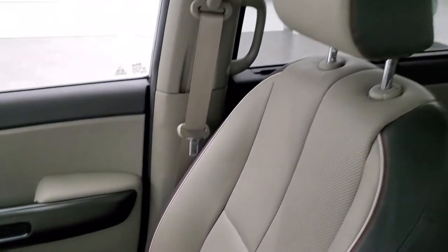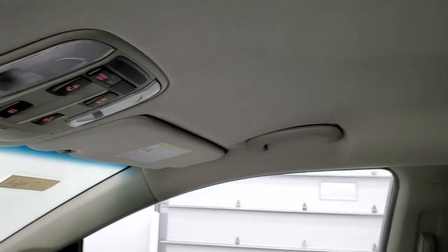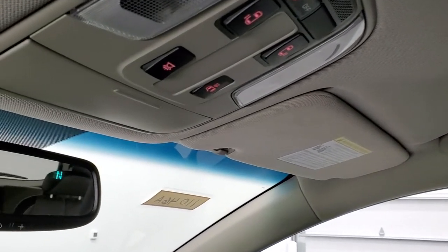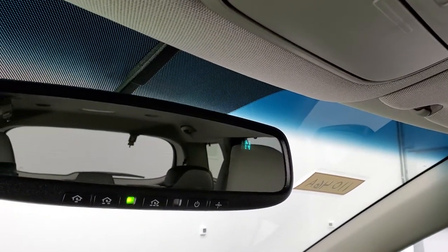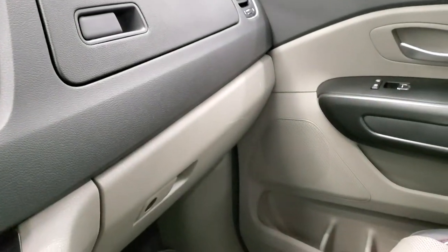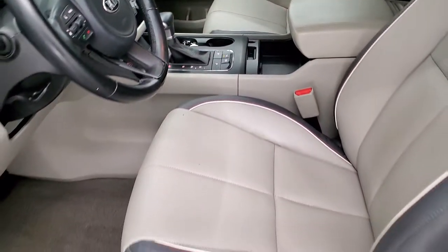The passenger side floor mat and seat are in excellent condition as well. There are your rear air controls, and the headliner is in really nice shape. You do get map lights up there, power sliding rear door buttons, HomeLink buttons for your garage door and security systems, a compass display, and we'll take a quick look at the back seats and then check out under the hood and start it up.